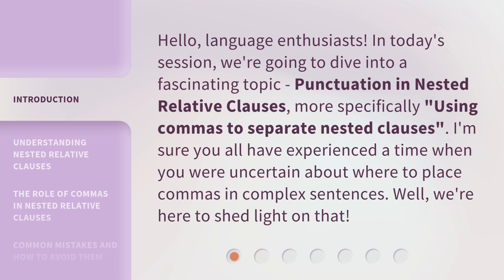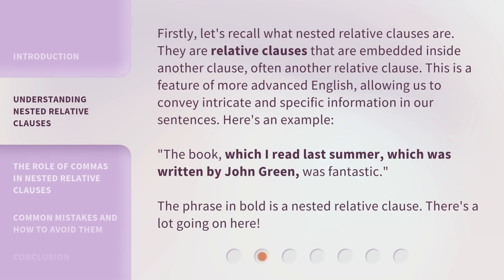I'm sure you all have experienced a time when you were uncertain about where to place commas in complex sentences. Well, we're here to shed light on that. Firstly, let's recall what nested relative clauses are. They are relative clauses that are embedded inside another clause, often another relative clause. This is a feature of more advanced English, allowing us to convey intricate and specific information in our sentences.